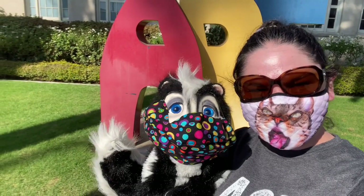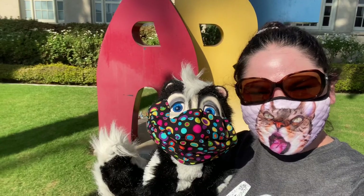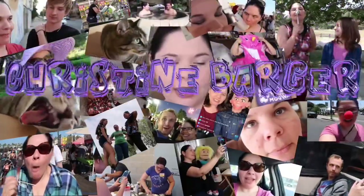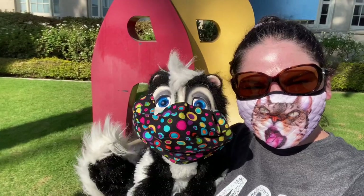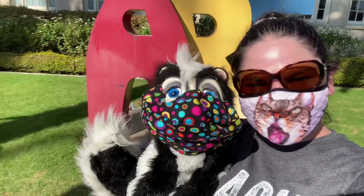Hey everybody, it's Christine Barger and Stunkelster Skunk and today we are doing a scavenger hunt in Riverside for the art museum! If you're new to my channel make sure you hit that subscribe button and turn on notifications — you don't want to miss any upcoming videos. And if you're a subscriber, thank you so much, you're awesome!